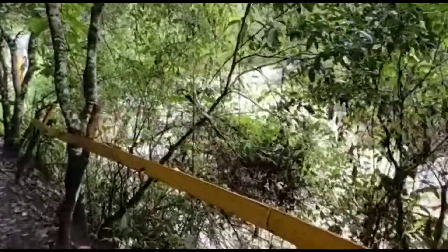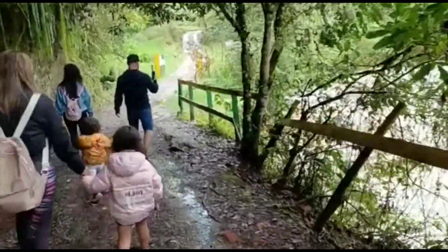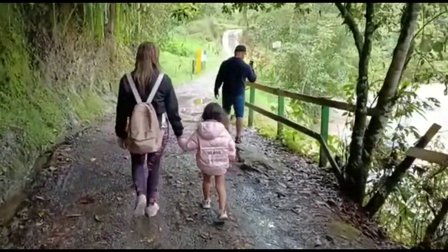The hike takes you along the Candia River through the beautiful mountains and caves. You will also spot animals and birds along the way.